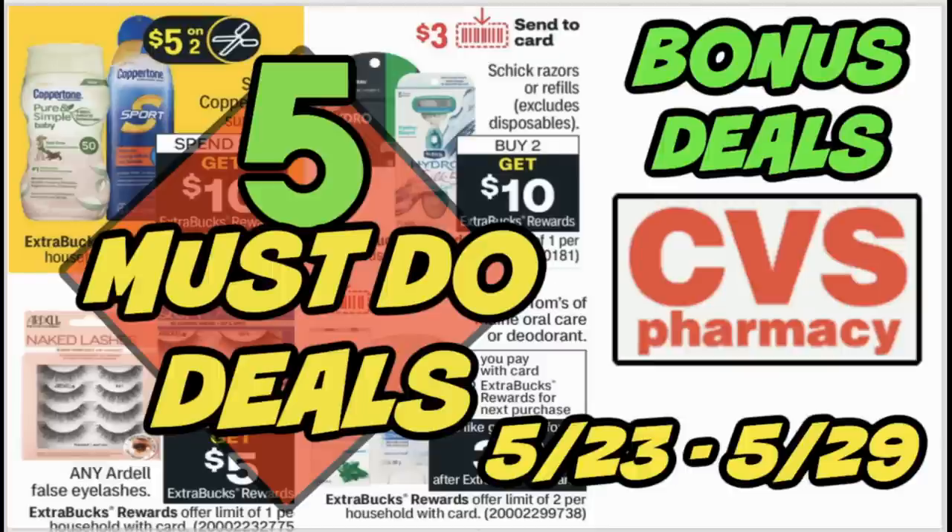Welcome back everyone to my channel. It's time for the five must-do CVS deals for the week of May 23rd through the 29th. It's a slower week as far as pages in the ad — we only have eight pages this week. We do have some good deals, and I'm confident that deals will pop up throughout the weekend and during next week. Stay tuned on my channel. I will be going live Saturday evening at 8 p.m. Central Time for Savvy Saturday. Join in and we'll talk about new CVS deals and updates, but let's get into these deals.